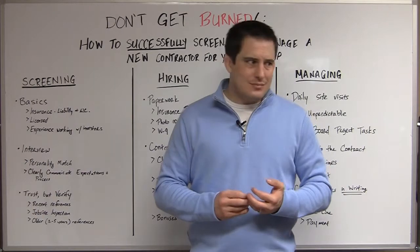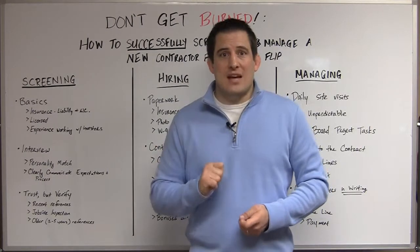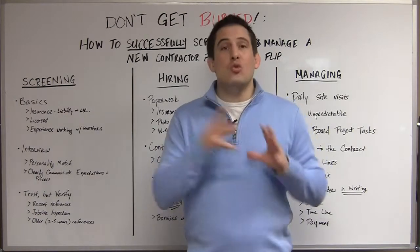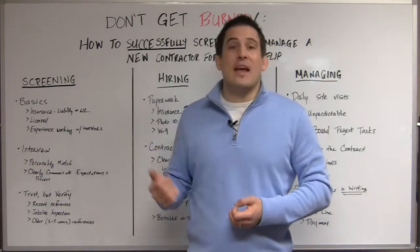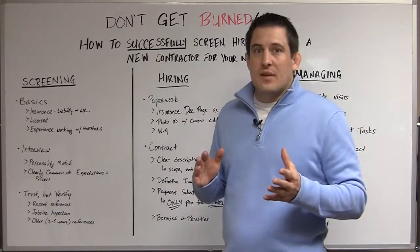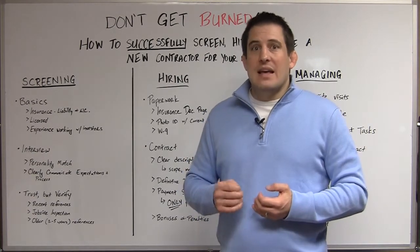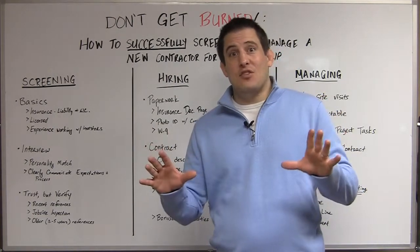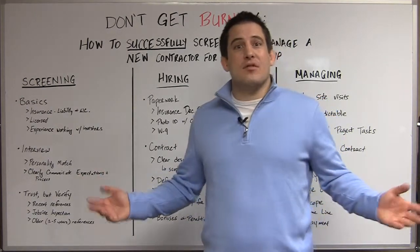Have the declaration page faxed over to you from his insurance company with your name as the additional insured. What does that mean? If there's a problem — say the house burns down and he's got to file a claim — your name is going to be on the check for that claim as well as his. You are added onto his policy, so if you get hurt on site you're covered — it's an added layer of protection. Also make sure you get notified if the policy is cancelled, because sometimes contractors will get a bid, get the declaration page, and then never pay the premium — so they never had insurance in the first place but you have a piece of paper that says they do.